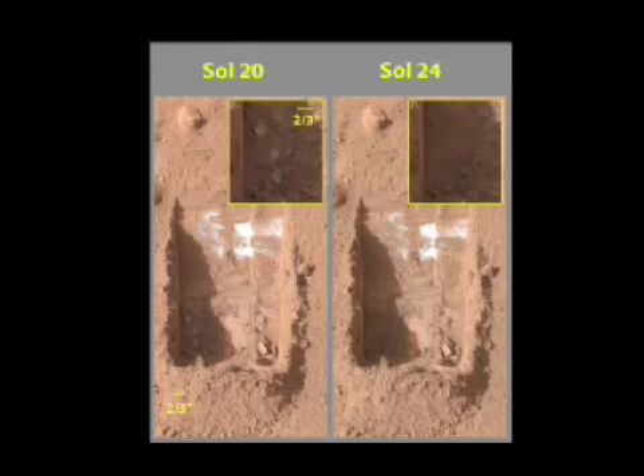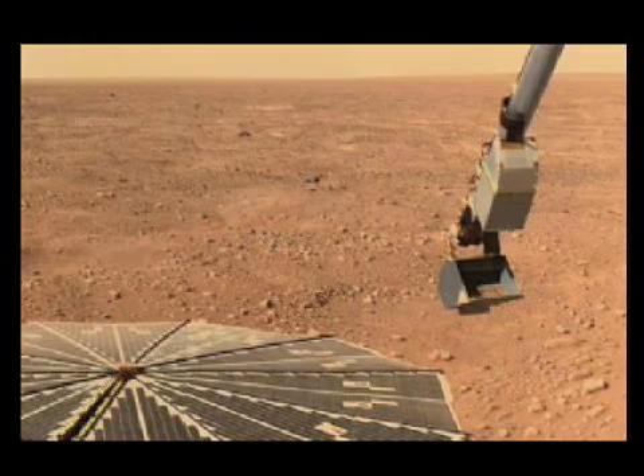But just recently, small chunks of bright material described as the size of dice disappeared from inside a trench where they were photographed by the craft earlier this week. This has convinced scientists that the chunks were ice — frozen water that vaporized after digging exposed it. "It must be ice," said Peter Smith. "These little clumps completely disappearing over the course of a few days. This is perfect evidence that it's ice." There had been some question whether the bright material was salt, but salt can't do that.